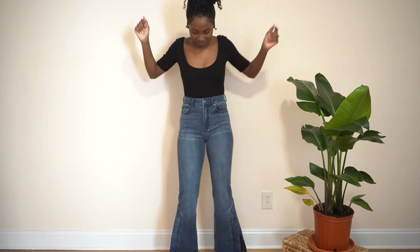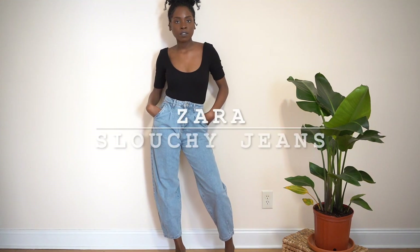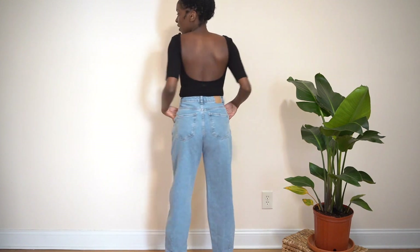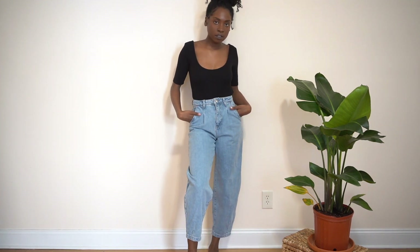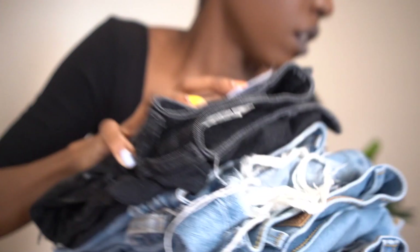These are slouchy jeans from Zara. I love them because they're different — I didn't have jeans like this before and I always like to have different types of jeans. This one is really cute; it's a light washed-out blue and you can just do a lot with it — style it different ways with different shirts, tops, blouses, et cetera.